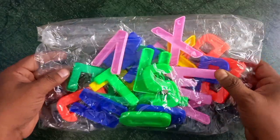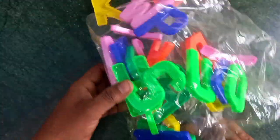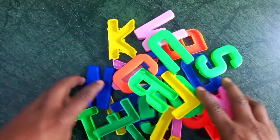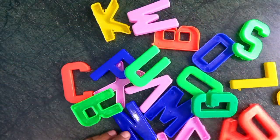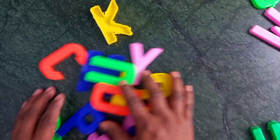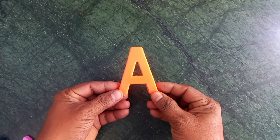Oh wow! Alphabet charts. Yes. These are colors. Orange color.